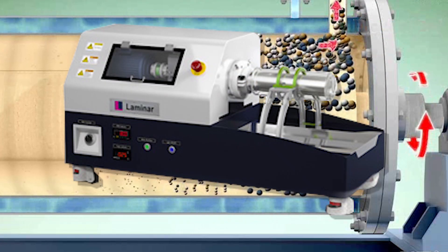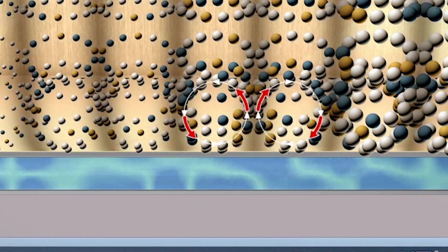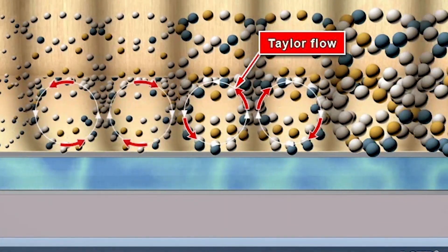Laminar Continuous Taylor Reactors, otherwise known as LCTRs, are a patented chemical reactor series that produce high purity, uniform substances using Taylor Flow.